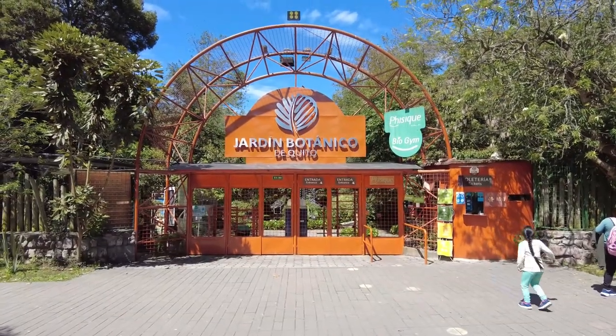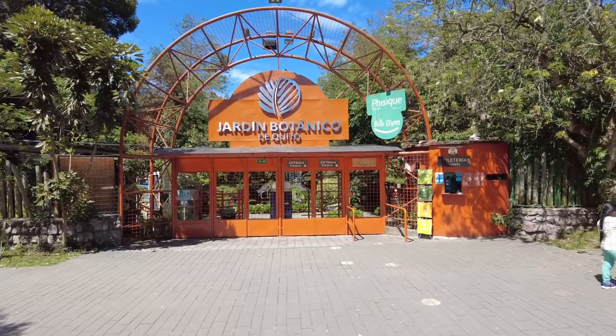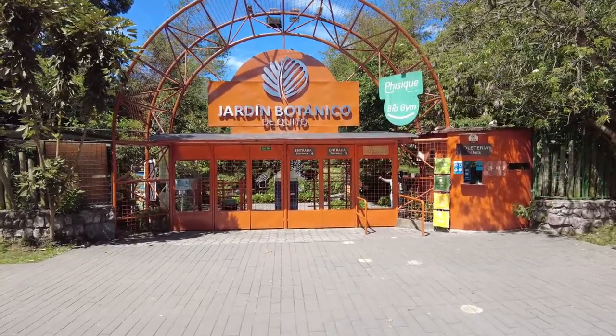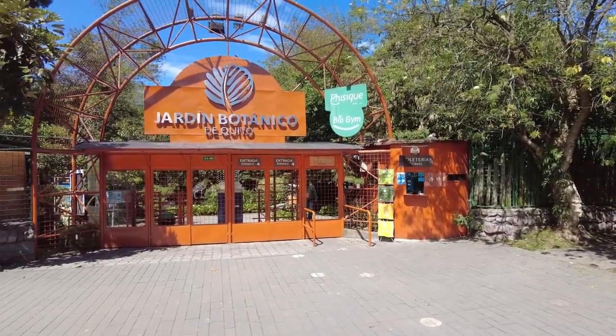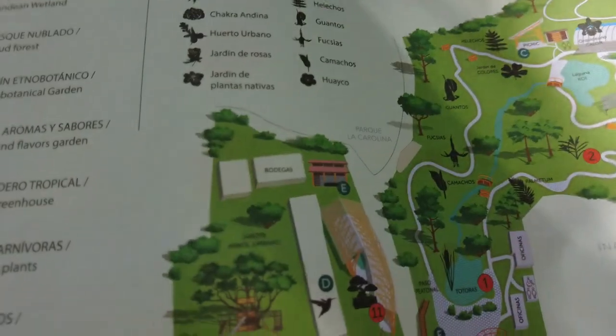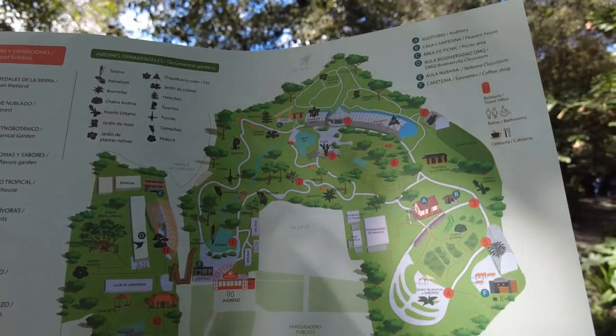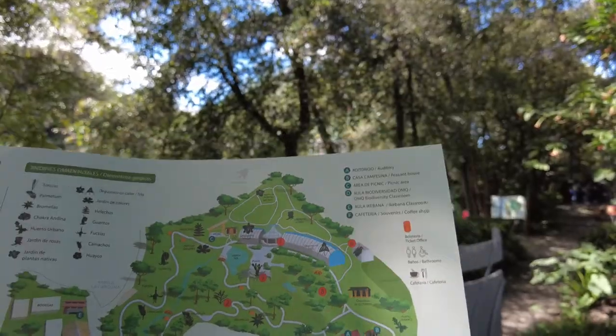Here's the botanical garden — Jardín Botánico de Quito. It costs four dollars to get in, which gets you access to the botanical garden as well as the Japanese bonsai garden and a little aviary with some birds. They gave us a map and it actually looks quite large. I've heard there's a collection of orchids in here, which is really cool. I think orchids are very, very cool.